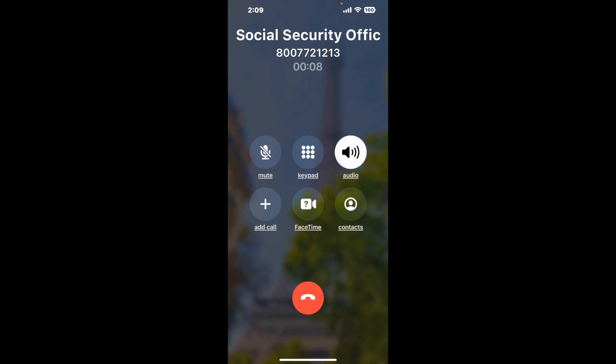It dials the number and stays on hold for you while it waits for an agent to take the call. When it detects an agent, it'll send the call to your phone. And here is Claimer sending me a call back from Social Security Office Suite 2, 801 Clematis Street, West Palm Beach, FL 33401, with an actual agent on the line. It is a paid version, but it definitely works.